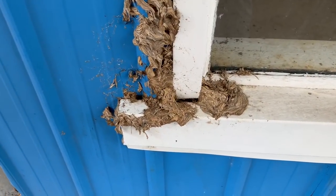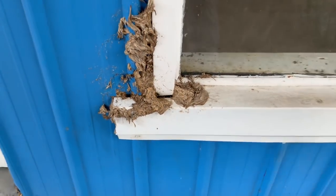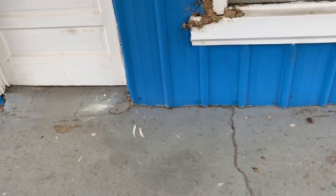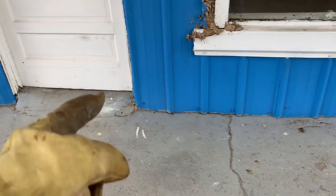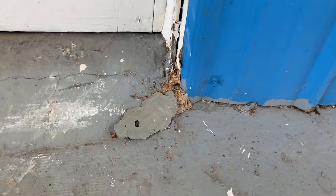I'm guaranteeing you there's a pile of them in here. When we get them stirred up, I would imagine. Let's see — there's an entrance and exit right there in that bottom corner.